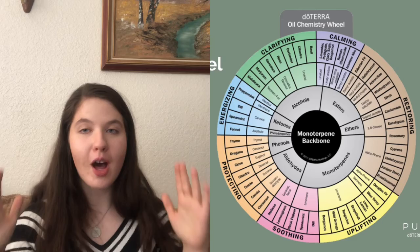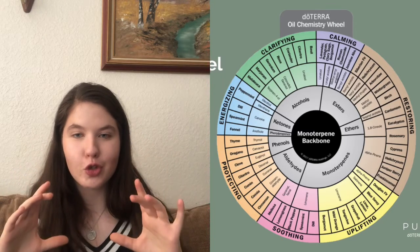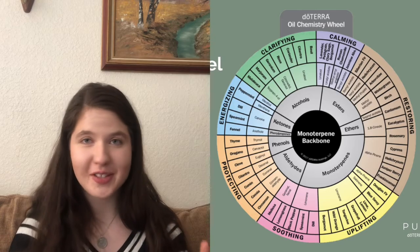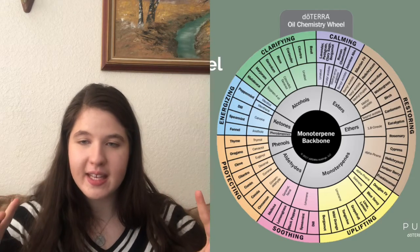Our next speaker was Dr. David Hill, who talked about consistency — it's better to support your immune system consistently rather than only reaching for something effective when you're already fighting something. He also told us about the doTERRA chemistry wheel, which shows essential oils, their chemical constituents, and the effects those constituents can have on the body. It starts with the terpene backbone, then a ring of functional groups — ketones, esters, aldehydes, alcohols — followed by the chemical constituents like alpha-pinene, then the essential oils containing those constituents, and finally the benefit you can experience. If you love science and are new to oils, you should start here — I'll link the wheel in the description below.